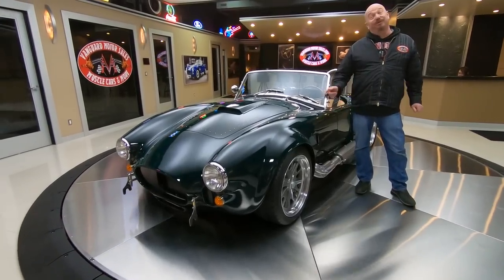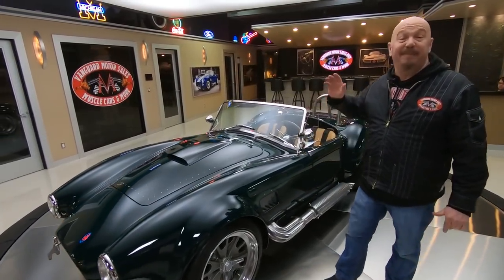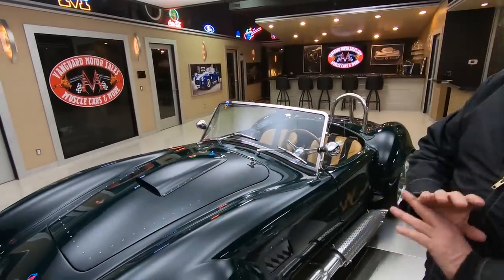Hey guys, welcome back to Vanguard Motor Sales. I'm Greg and this is a Backdraft Cobra. This baby's got coyote power under the hood, that's right. This baby is sweet.